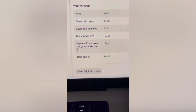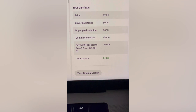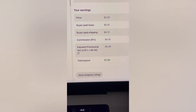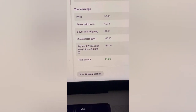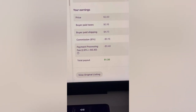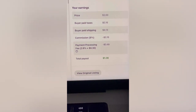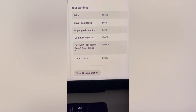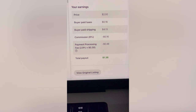Let's look at a $2 item. How much do I make when I sell something for $2? The buyer paid taxes and the buyer paid shipping — that's irrelevant here. What we're looking at is the $2 price. The payment processing fee is 2.9% plus $0.30, and the commission is 8% that Whatnot takes for us selling the item on the platform. So if I sell something for $2, my payout is $1.36. Then I subtract my cost of goods, and of course all of that gets reported to my accountant as income, so you have to pay taxes on it.